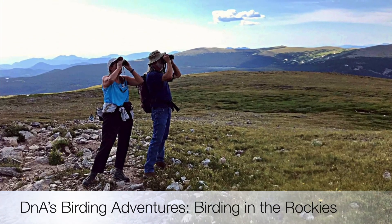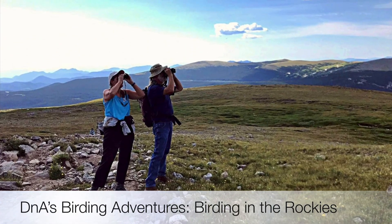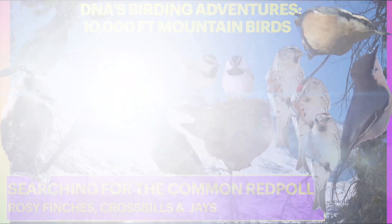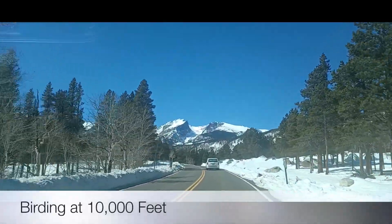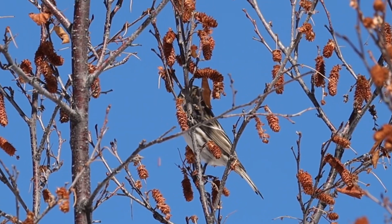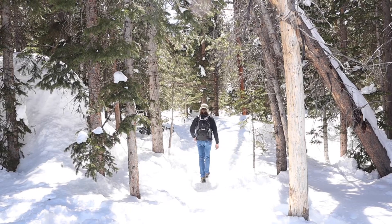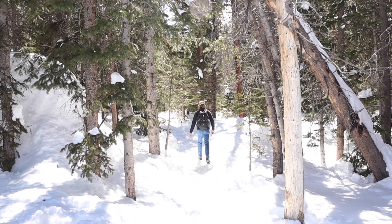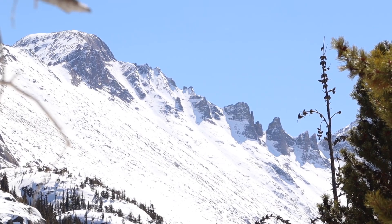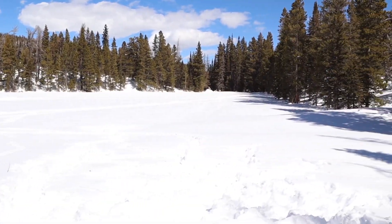Welcome to DNA's Birding Adventures. We're back from Nebraska and now we're hitting the Rockies, looking for birds that live at 10,000 feet — hoping for some common redpolls, rosy finches, and different jays we haven't gotten yet this year. We'll be birding at around 10,000 feet up in the Rockies, starting in Estes Park at Matthews Reeser Bird Sanctuary. Then we'll head to Rocky Mountain National Park for some favorite local hikes where we might spot Clark's Nutcracker, Gray Jay, and some other high mountain cuties.